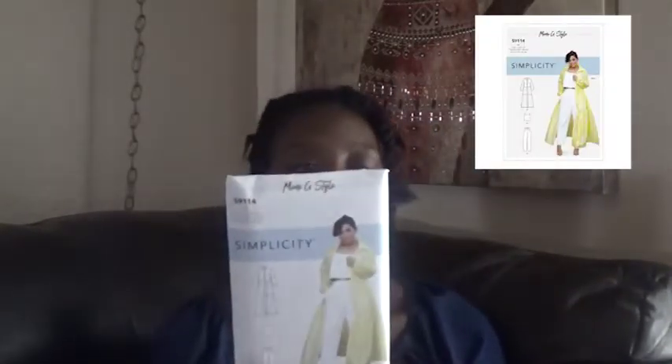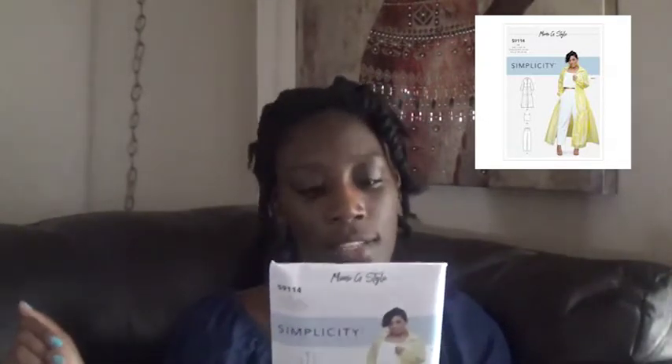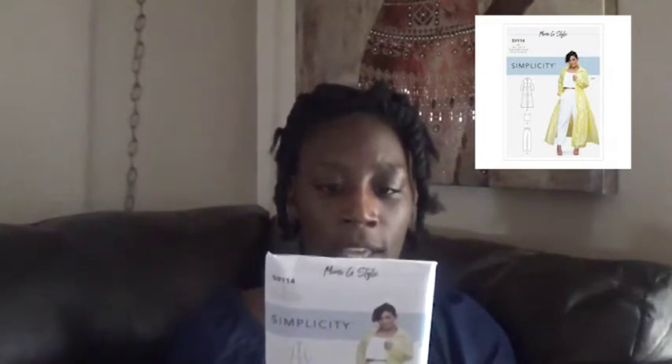The next one is Simplicity S9114, another Mimi G pattern — a dress, top, and pants. It's been a trend lately to have these long, open dresses and then leaving them open with the outfit underneath, which I think is really cool. The top is cropped, like a little shell. For the dress it calls for burnouts, double georgettes, organzas, and sheers. Or you could make it a shirt dress in regular shirt dress fabric. For the cropped shell, it calls for linens, poplins, and sateens, and can also be in silky types. For the pants, linens, poplins, and sateens.